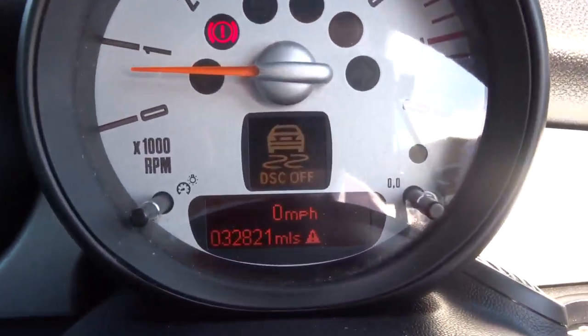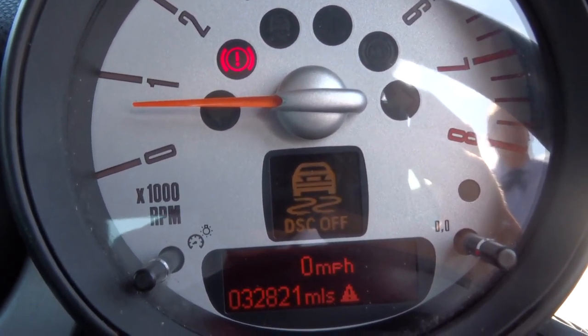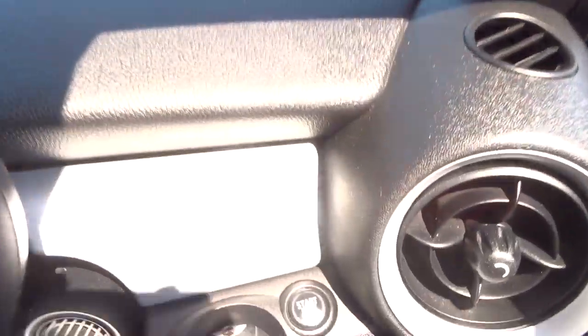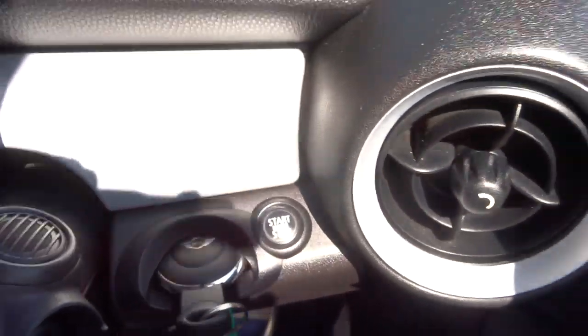It's got a USB and auxiliary port. It's got start-stop — if you don't like it you can turn that off with that button there — and there's your traction control. The mileage there shows 32,000, and that button tells you the traction control is off.